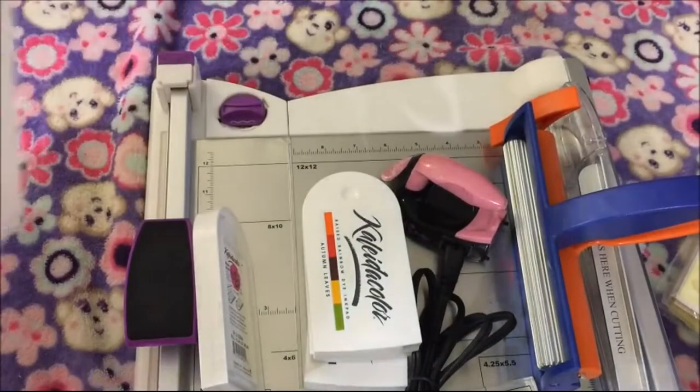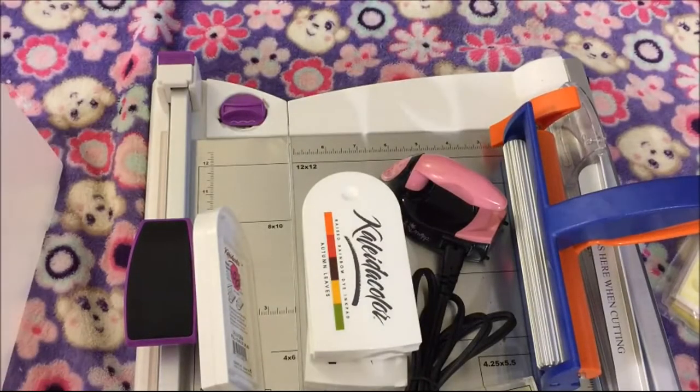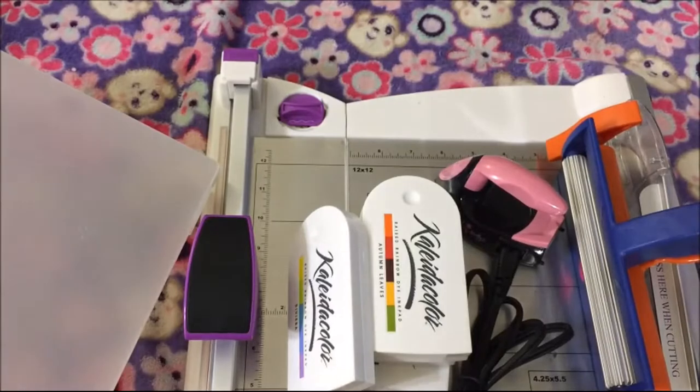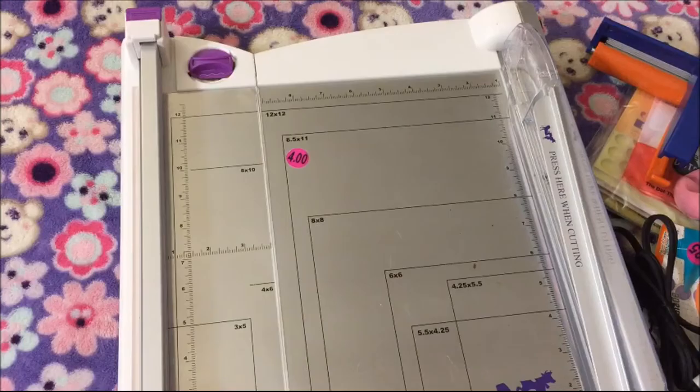I got these holders for 12 by 12 paper. I got one with a divider in it, two, three, and four — these are 50 cents each. This last one has a bunch of divider thingies in it. I thought I could put some of my 12 by 12 papers in there.